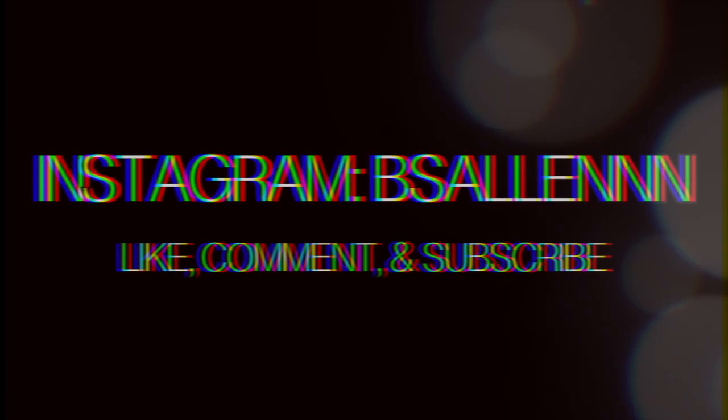This is about it. It's really short, really sweet, and to the point. I guess I'll see you guys later. Don't forget to like, comment, and subscribe. Have a nice day, guys. See ya.